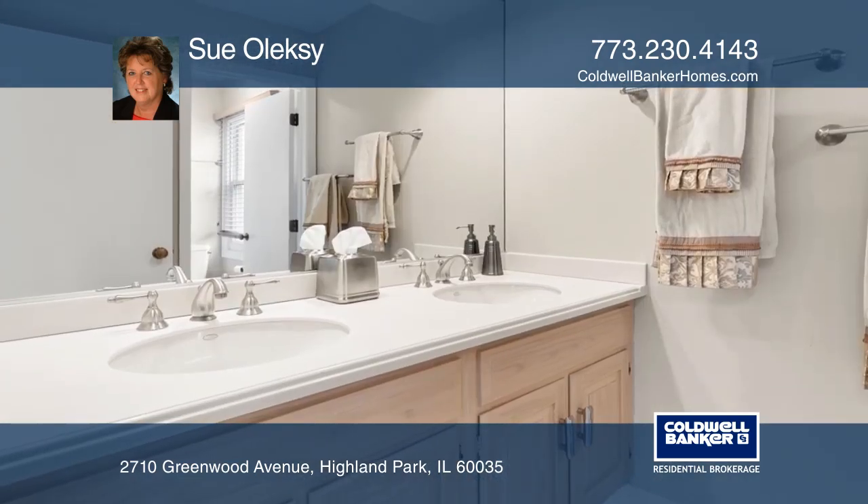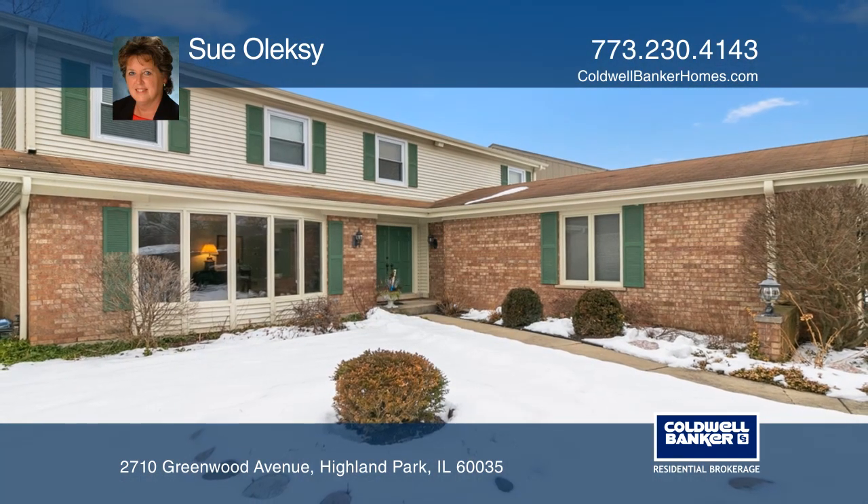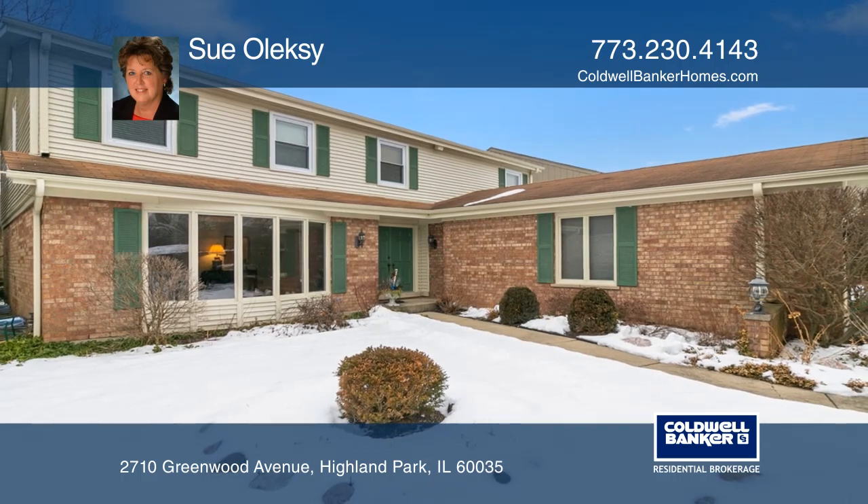A two-car garage and professional landscaping. Fall in love with your future home by contacting Sue Alexi to schedule a tour.